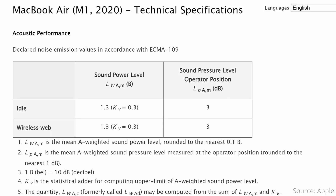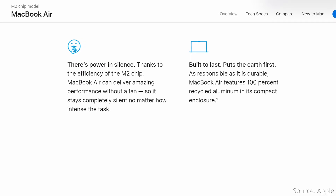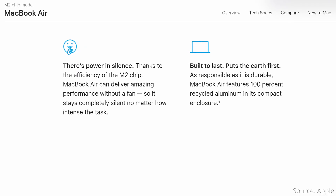One feature you won't see or hear is noise. Apple's tech specs show that the M1 MacBook Air emits 3 decibels of noise, while the M2 Air is slightly louder at 4 decibels. However, in practice both machines would be silent, as they are both fanless computers. This is one area where the power efficiency of the Apple Silicon chips really comes in handy.